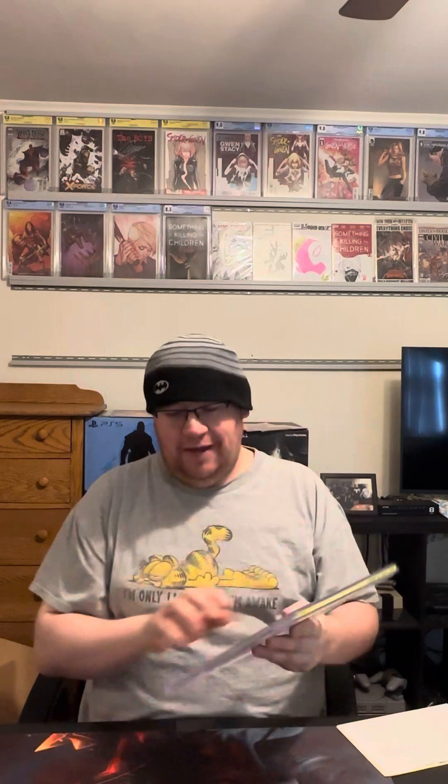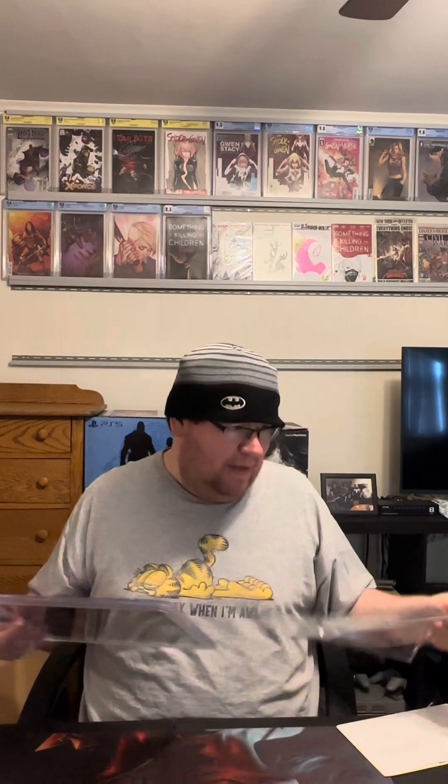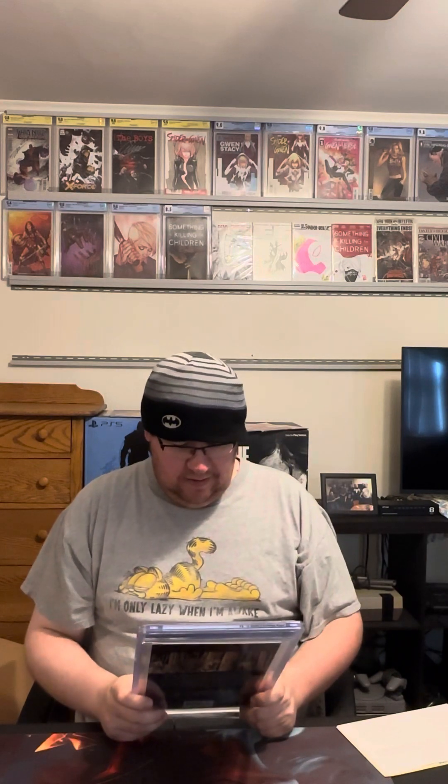The Frey number one was the main one I was dead on. I did try to be conservative with some of them, so some I was pretty close. Sabrina was probably my most off guess — I guessed 8.5 on that one but I'm the happiest to be wrong on it. Super happy. I don't have a lot of graded comics, just a few up here. It's super exciting to get these graded.